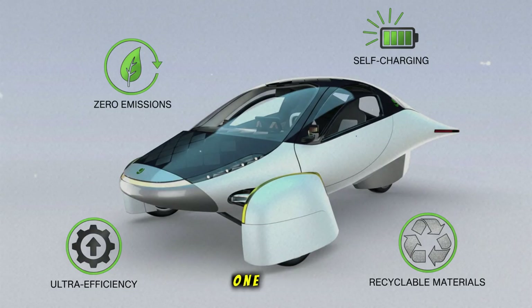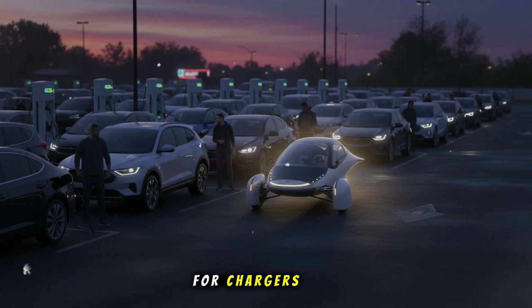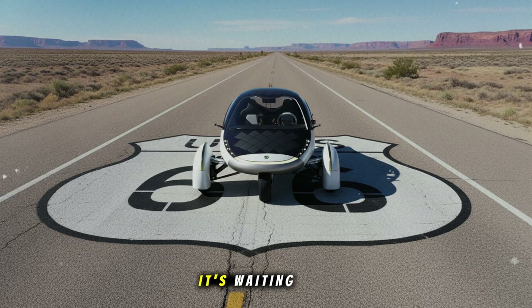Let's be honest. One of the biggest frustrations with EVs today isn't the cars — it's the charging. It's planning a road trip like it's a space mission. It's searching for chargers that actually work. It's paying high prices for fast charging when the station finally does work. It's waiting around while your vehicle powers up. People don't want more steps in their day. They want fewer.